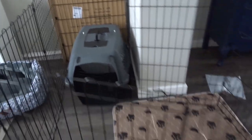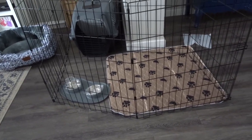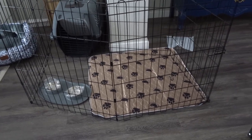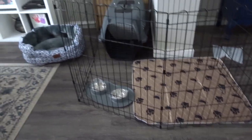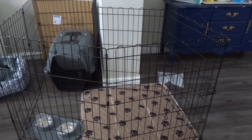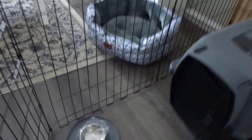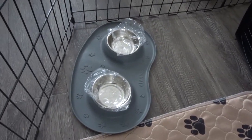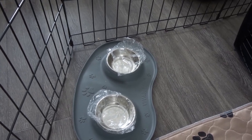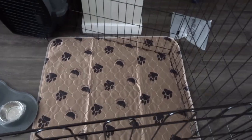The next thing I also bought was this pet exercise pen fence — it came from Amazon. Not too bad in terms of construction. It's just a little area I can put her in if I can't watch her for a moment, like when I'm cooking. I also bought her her own water dish and food bowl. And that is the pee pad.